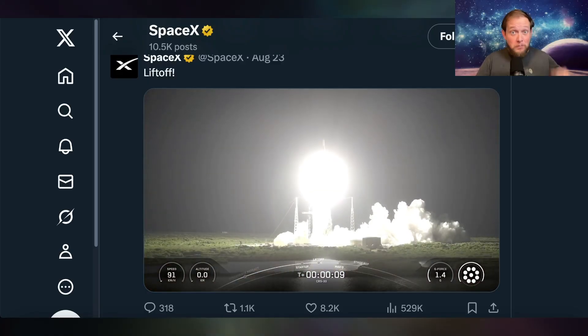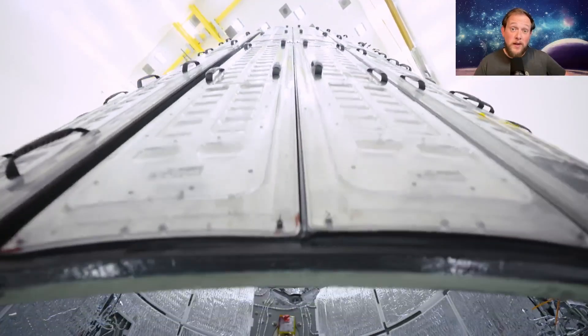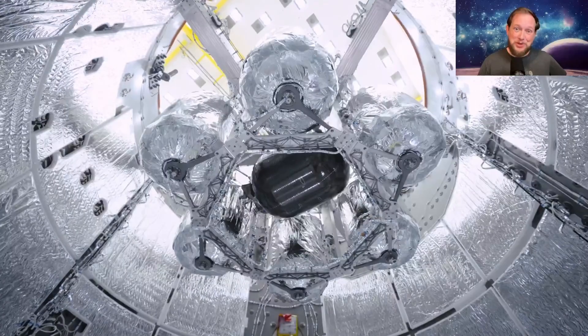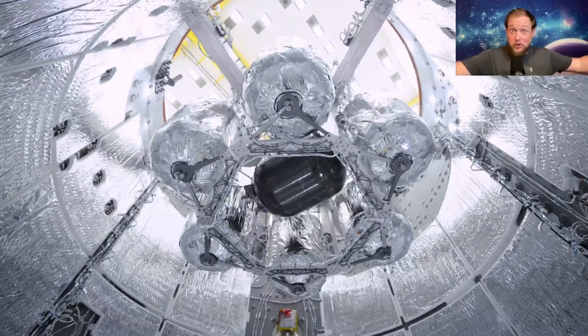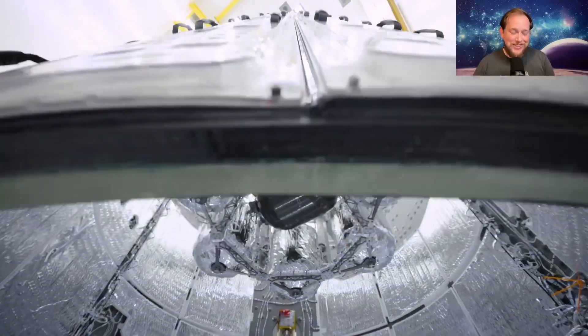But more interesting to me is the boost trunk. We finally got a look at what the boost trunk looks like, with six small fuel tanks, a pressurization tank, a recognizable COPV tank in the center. And it also has two Draco thrusters in the back, so that when they do the boost maneuver at the International Space Station, the thrusters are pointed in the correct direction.